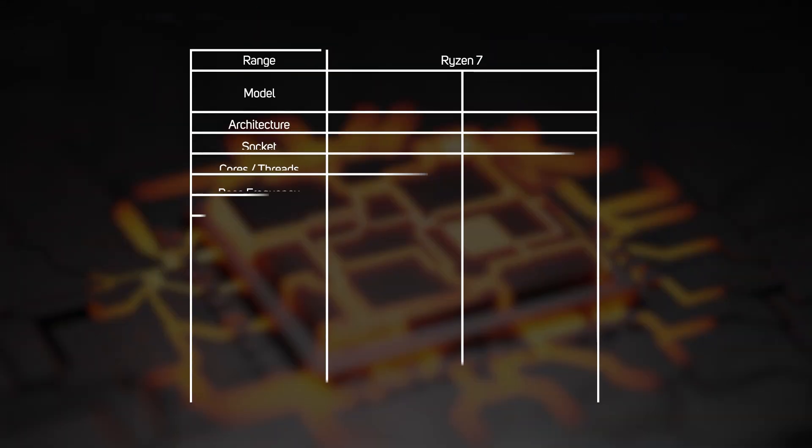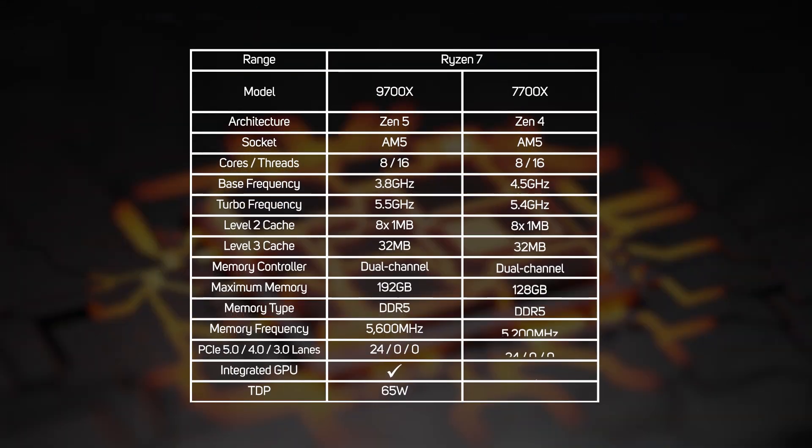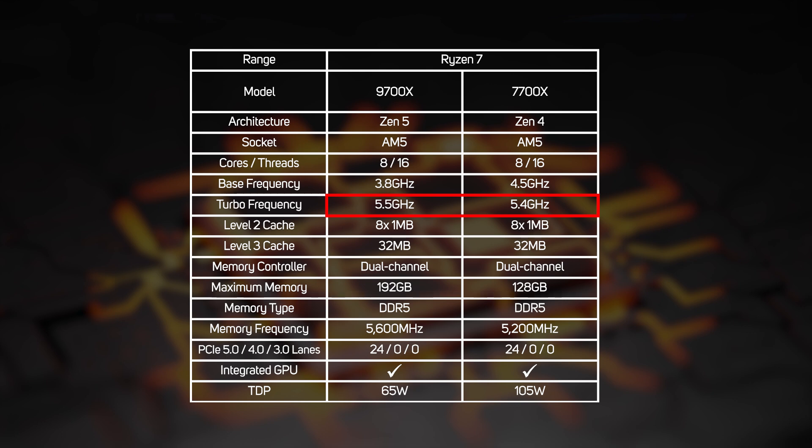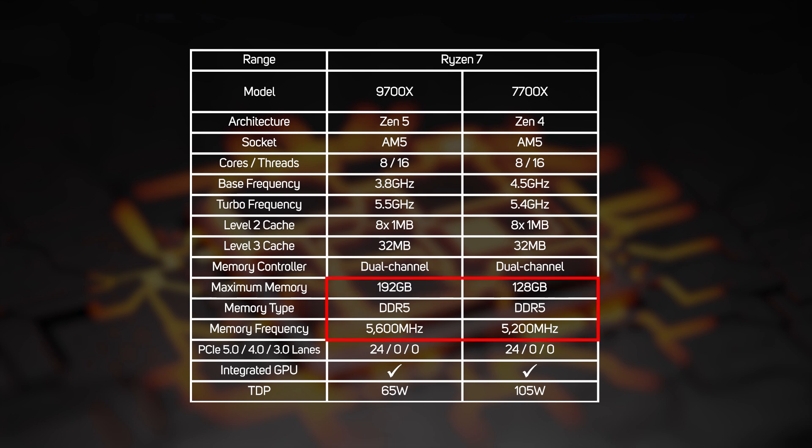There's a single new Ryzen 7, the 9700X. Like the older 7700X, it has eight cores and the same cache configuration, whilst the base clock and therefore its TDP is actually lower than the older CPU. The new 9700X has a higher boost clock and improved IPC, so is most definitely faster — and it also supports faster and larger memory capacities.